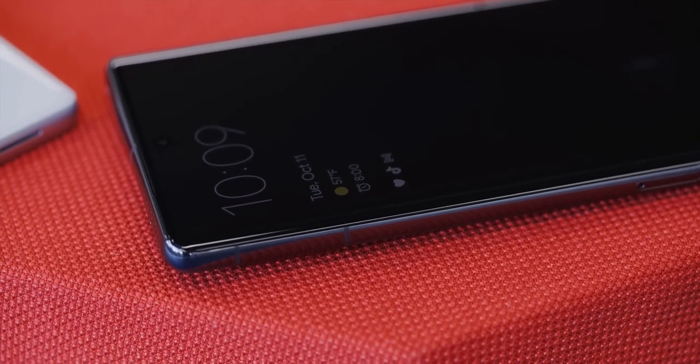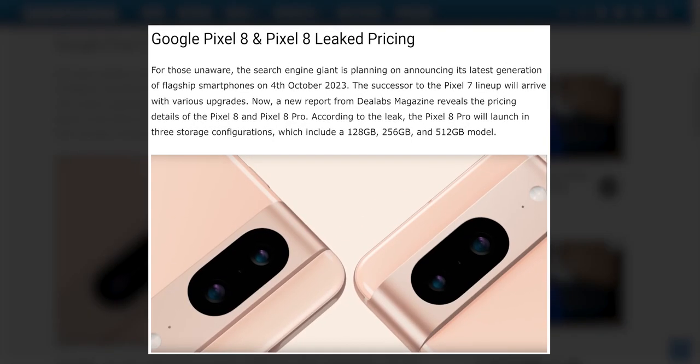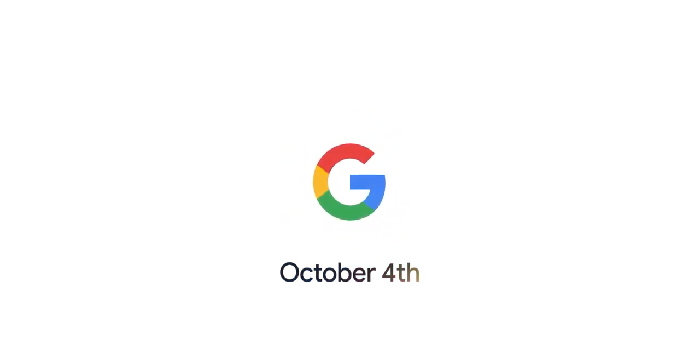However, these enhancements may come at a cost, particularly in Europe, where leaked prices suggest a potential price increase compared to the initial launch prices of the Pixel 7 series. Google will launch the phone on October 4th.